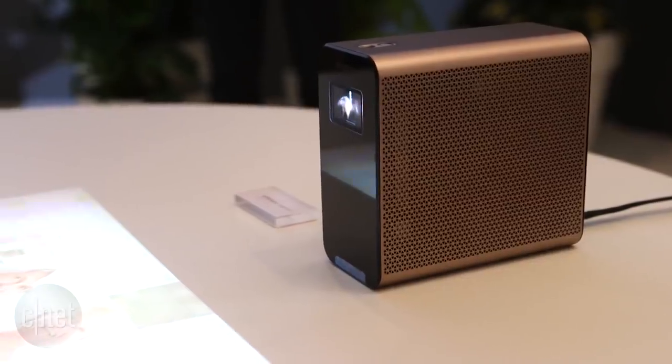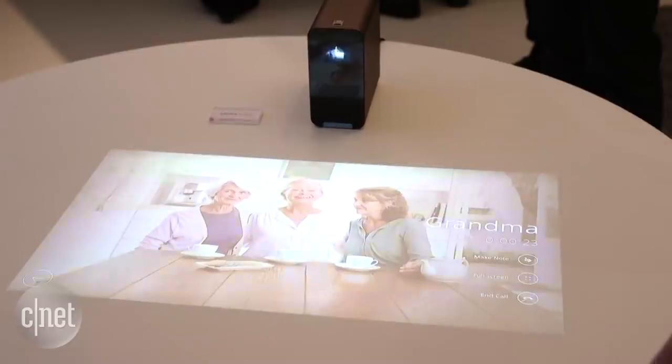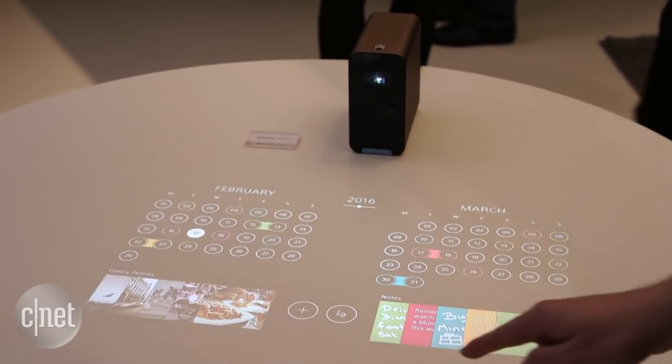Now the Xperia Projector, as the name suggests, also has a projector built in, but this thing will also register your fingers and your hands in the air. So you can actually use it as a digital touch screen — you can move the photos around, you can move the calendar appointments, and basically interact with it as though it was a massive touch screen.